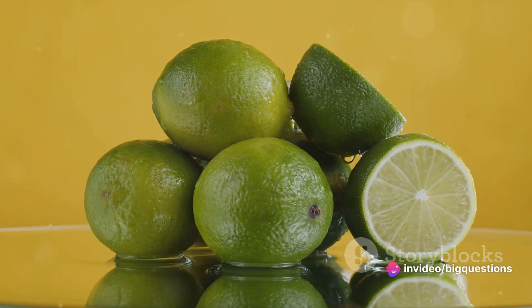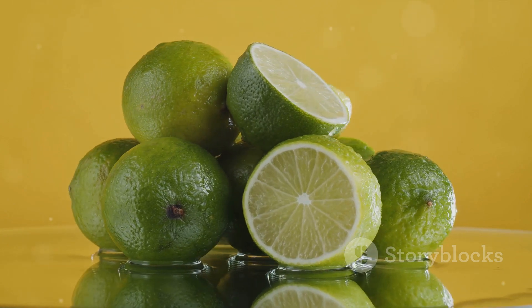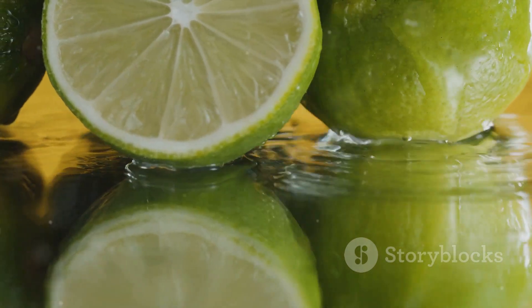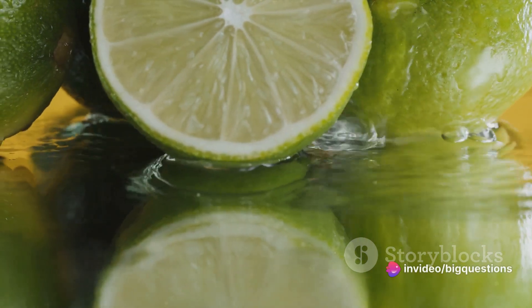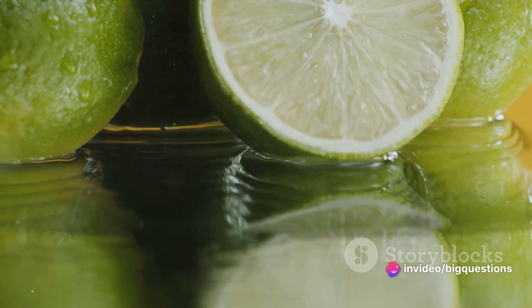In contrast, true limes, known as Mexican, Key, or West Indian limes, do possess seeds. Persian limes are preferred by many due to their larger size, thicker skin, and increased resistance to diseases, offering them a longer shelf life.